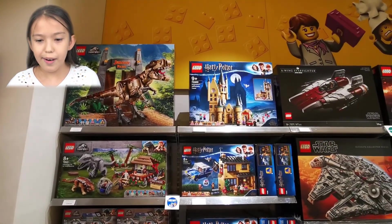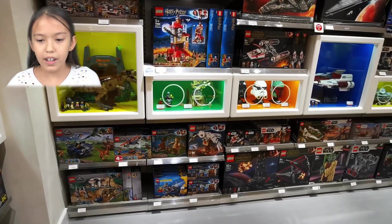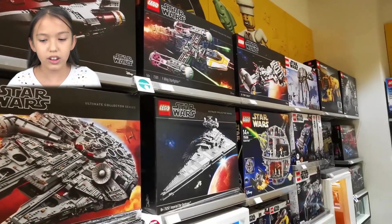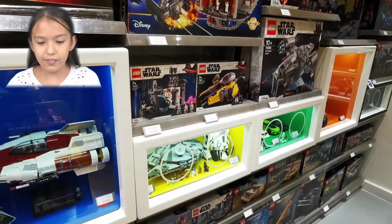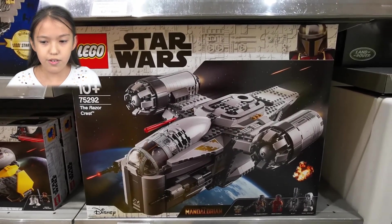Over here we have the Harry Potter section with new sets too. And over here is the very cool Star Wars section — this Star Wars section has something new as well. We have a lot of buildings and one of the new ones is the Resistance crest.